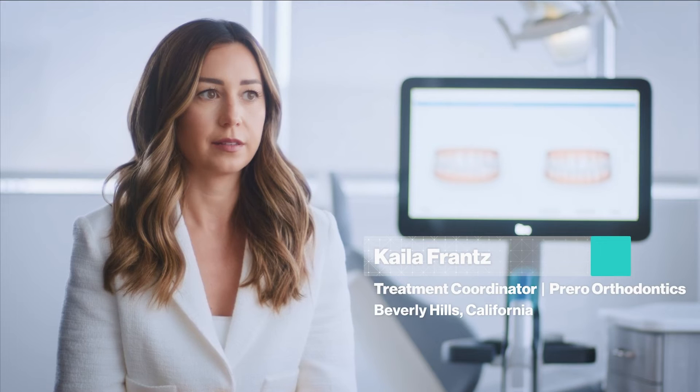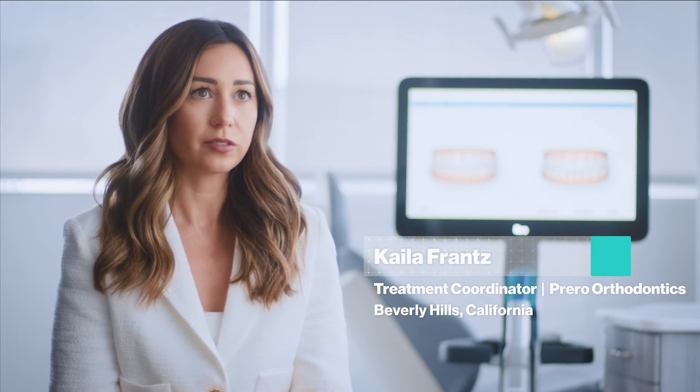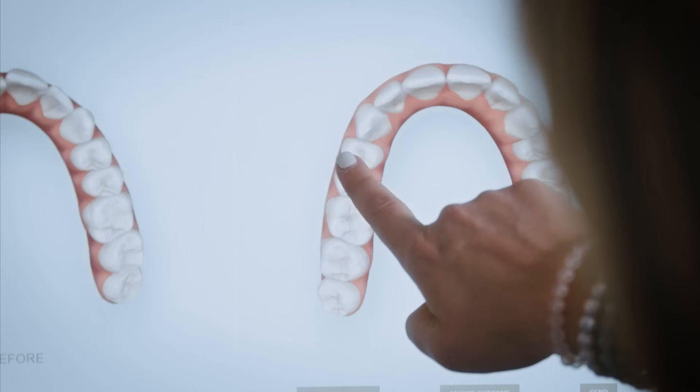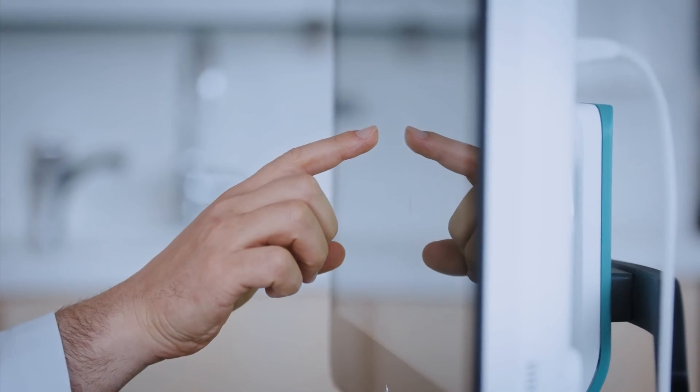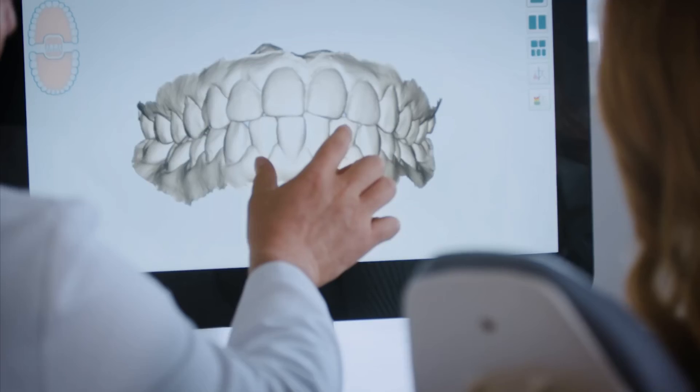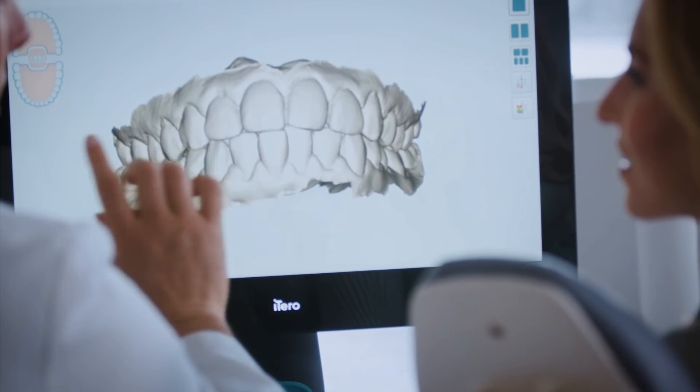The scanner is quick, it's easy, it's effective. It allows us to show the before and after, but also allows Dr. Prero to do what the patient is asking for. Patients are always surprised by the technology, and they love that they don't have to do those impressions anymore. They say it's so much easier, that it's fascinating to see. They always comment on the technology overall. The iTero Element Plus series scanner saves us a lot of time and makes the experience a lot greater for our patients.